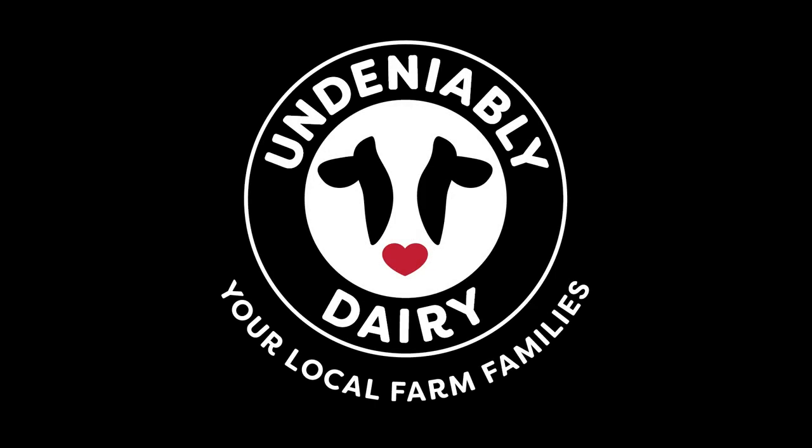St. Louis Grinds is sponsored by Undeniably Dairy, your local Midwest farm families.